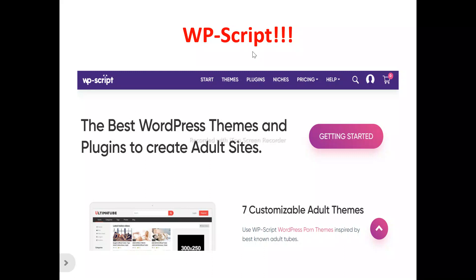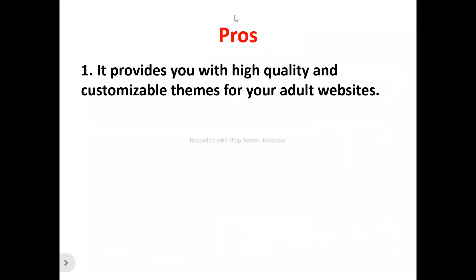This is the WordPress Scripts homepage. What does WordPress Scripts actually do? WordPress Scripts is a WordPress themes and plugin provider for adult websites. So if you're looking for a WordPress themes and plugin provider to help create your adult website, you can make use of WordPress Scripts to achieve this.